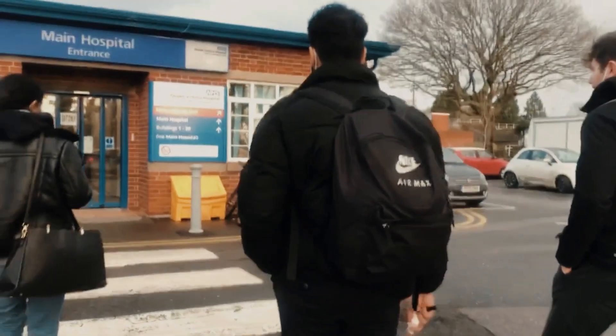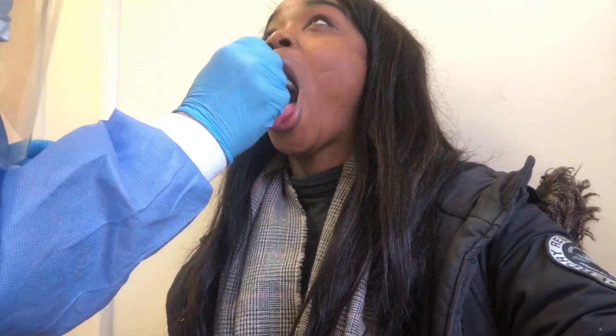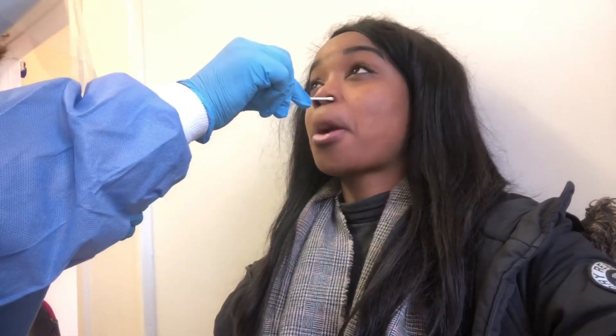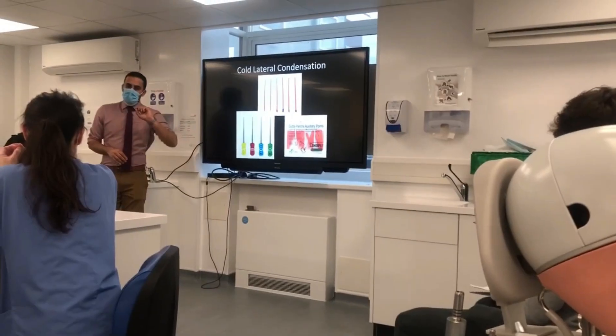Obviously I had to treat myself to some food afterwards as I always do. Then on the following Friday we had our study day. Before the study day we had to get another COVID test - this time I was a bit better and it was less dramatic. Thankfully that went a lot better than the first time. After that we had our obturation study day with Vish and Aaron.